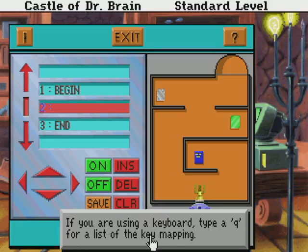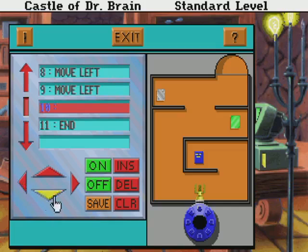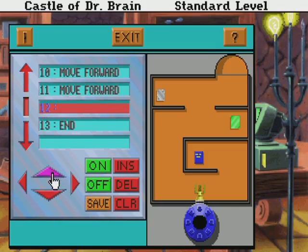Using a keyboard — type Q for a list of key mappings. Alright, so I need you to go left one, up one, right one, turn on, go back right, down one, go left two, up two, right one, up one, right one, up and off. Alright, save.